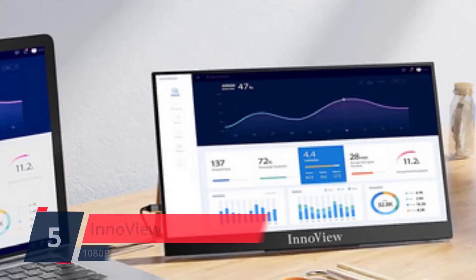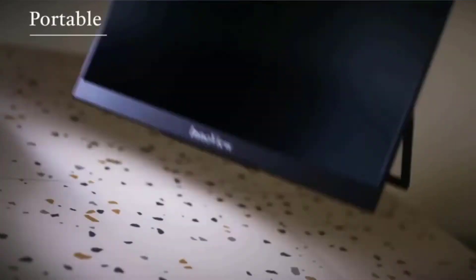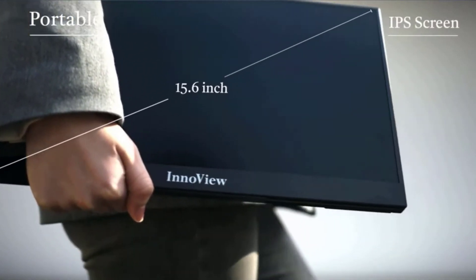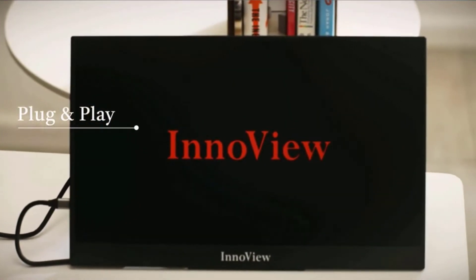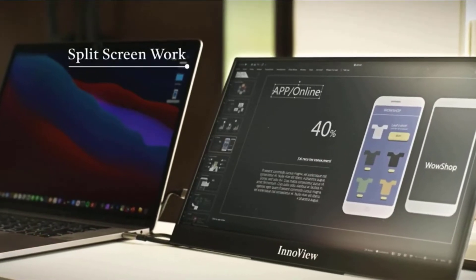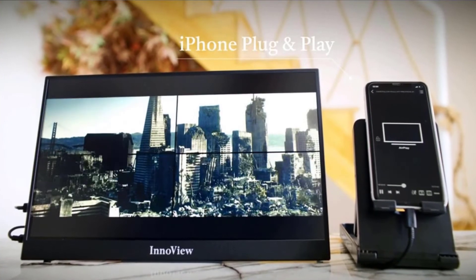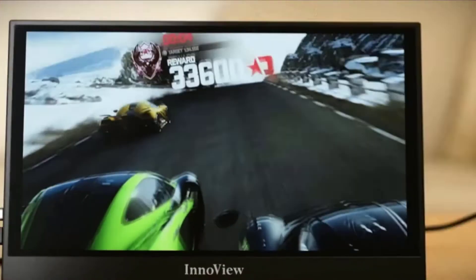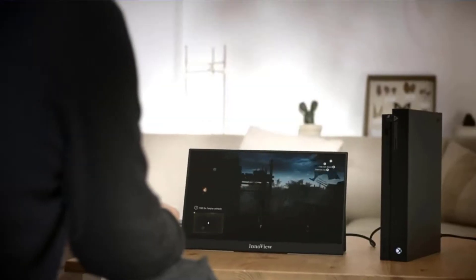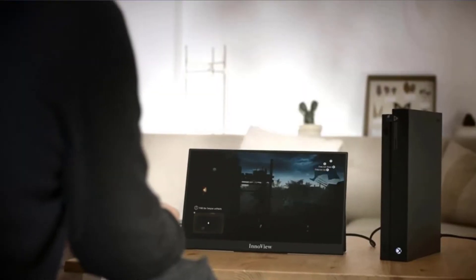Number 5. InnoView 15.6. The InnoView external portable monitor is exactly the right choice for you. The 15.6 IPS screen with FHD 1080p resolution can provide an excellent picture quality. It also delivers a 178-degree wide viewing angle which gives it a true-to-life image with incredible details and sharp clarity. A true plug and play right out of the box. InnoView portable monitor for laptop and phone has a mini HDMI and two USB-C ports with the latest USB-C 3.1 interface. Check the description for details and prices.